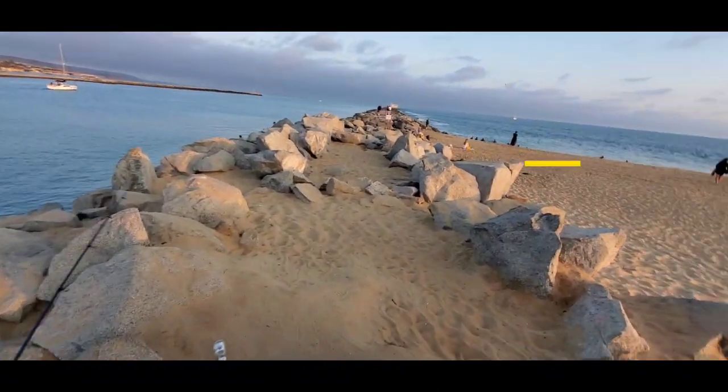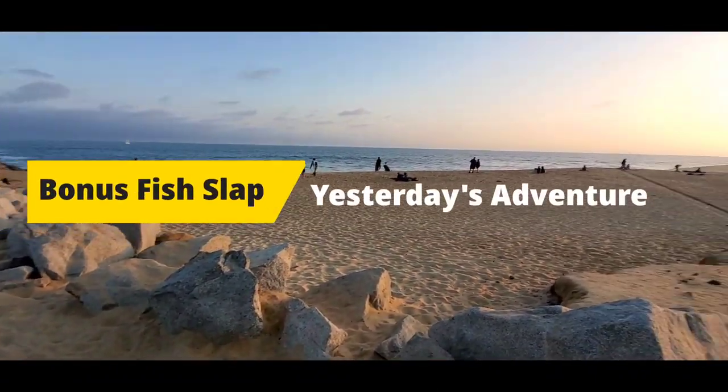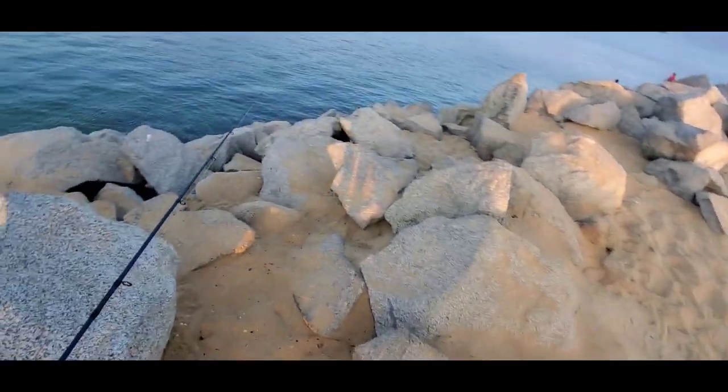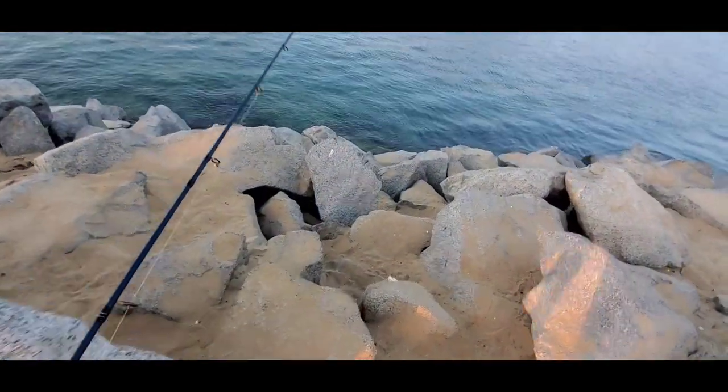Okay guys, we're just pulling up to the jetty and it is popping. Got a really nice sunset. Looks like there's a lot of fishermen out here, so we're gonna try to find a little spot on the rocks.